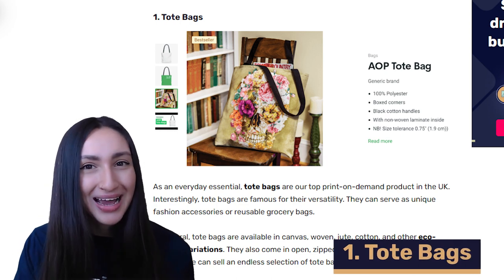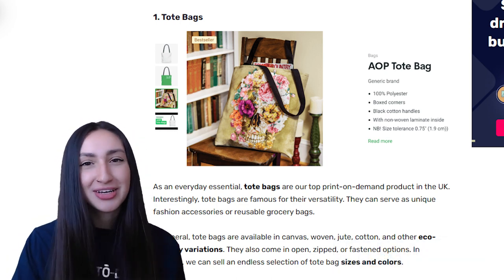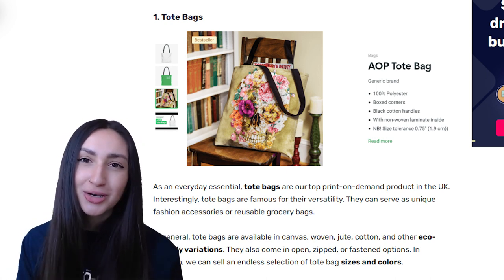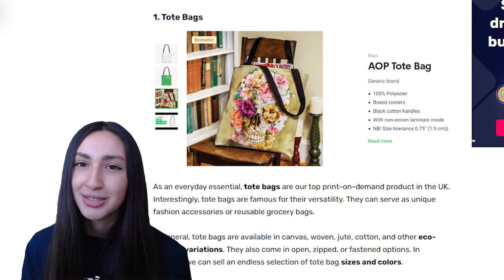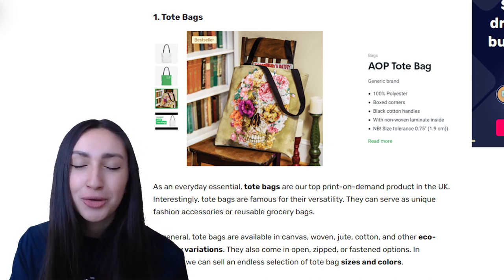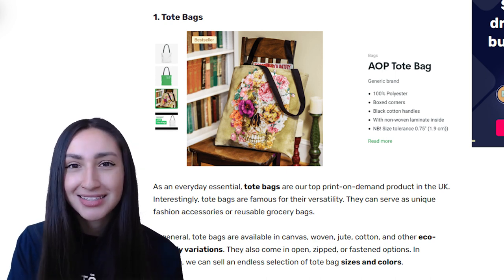To kick off our list we have tote bags, which are essential everyday items. Tote bags serve as fashion accessories or reusable grocery bags. You'll find many tote bags available in canvas, cotton, woven and other eco-friendly variations. They usually come in open, zipped or fastened options, and you can offer them in a variety of sizes and colors. These tote bags make a great POD item as you can fully customize them using text and graphics.